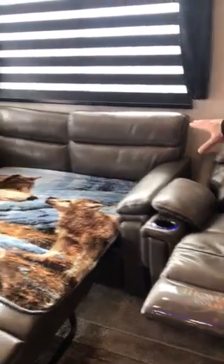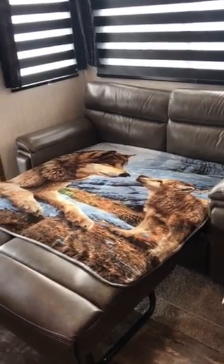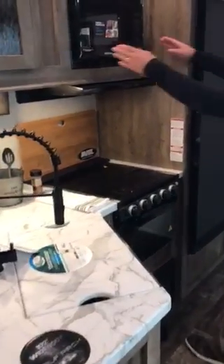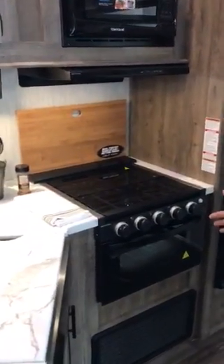And then with the dinette you can option in the tri-fold sleeper sofa, which we've made out for you. Moving into the kitchen, again you see the black fixtures throughout. We've done the microwave and the oven, whereas before we just had the convection oven.